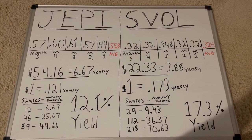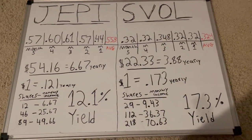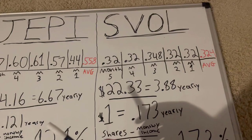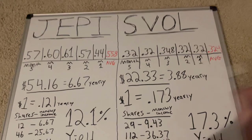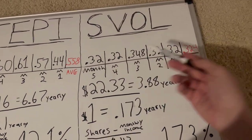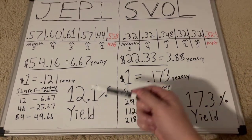Let's compare the two ETFs — here's JEPI and here's SVOL. I've duplicated everything on both sides so it's easy to understand. Five months ago JEPI paid out 57 cents, and in the most recent month they paid out 44 cents. SVOL pretty much always paid 32 cents, except sometimes like 0.348. On average, you should get 0.558 cents for JEPI a month and 0.324 for SVOL.